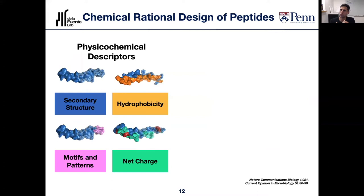These are some of the physical-chemical descriptors we considered — the physical and chemical attributes of these molecules: secondary structure, hydrophobicity, motifs and patterns, and charge. We used these to make rational mutations, then chemically synthesized the molecules and tested them against a number of bacteria performing MIC, or minimal inhibitory concentration assays. These allow us to determine the minimal concentration of each molecule necessary to kill bacteria.